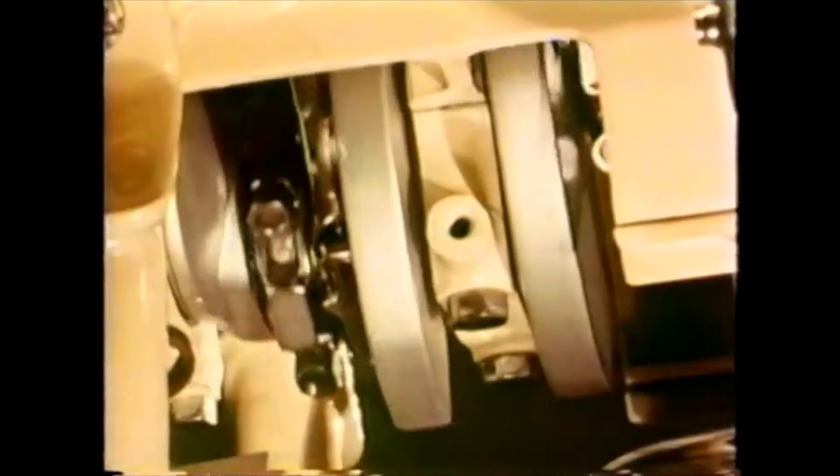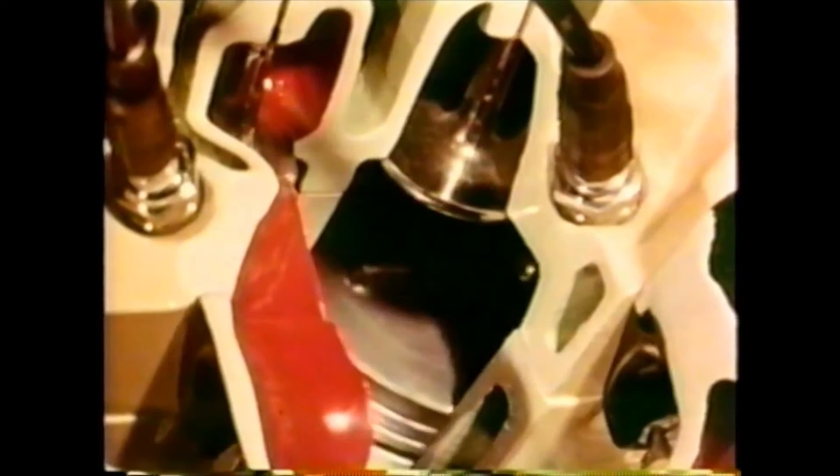And many new engine features that give you better, more efficient, and more economical performance today are a result of the constant search for improvement. Cross-bolted main bearing caps for longer life under turnpike driving speeds. Stronger, tightly-grained pistons and connecting rods, more precisely made and balanced for smoother, high-speed performance. Wedge-shaped combustion chambers for most efficient use of fuel. Better carburation for easier starting, smoother going, better passing.